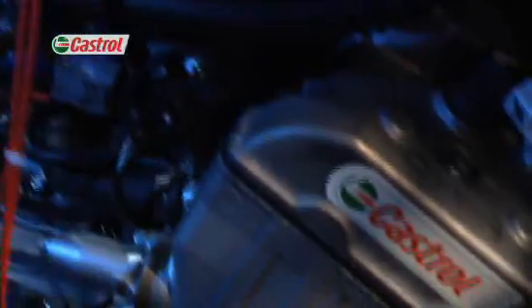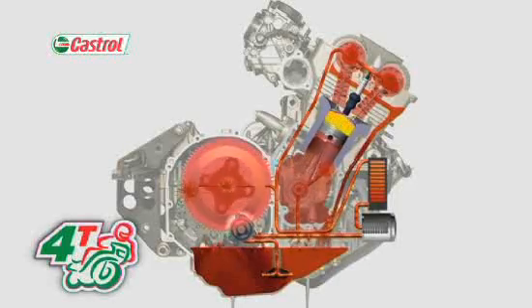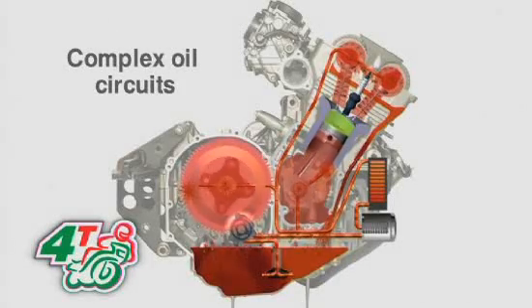So the circulating oil comes under huge thermal stress as it transfers heat away from low-mass components under high-power conditions. Compact multi-cylinder, multi-valve engines use complex oil circuitry with narrow oilways. The oil needs to keep flowing, hot or cold.